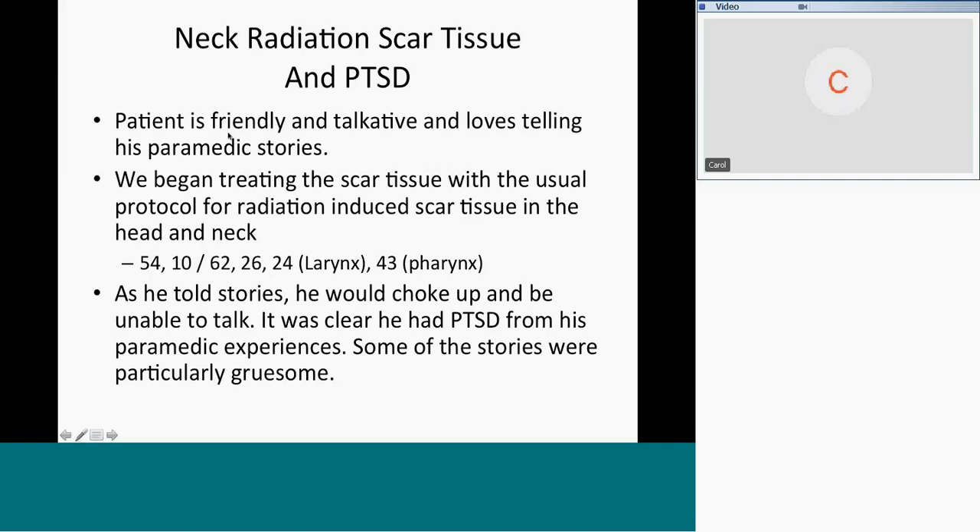The patient is very garrulous — friendly, talkative, loves telling paramedic stories. We began treating scar tissue with the usual protocol for radiation-induced scar tissue in the head and neck: 54 and 10 — radiation is the gift that keeps on giving. 54 is radiation, 10 is radiation, blood supply 62, 26 is the esophagus, 24 is the larynx, 43 is the pharynx. As he chatted and told stories — and if you've known firemen, you know how they are — he would choke up and be unable to talk. It was clear he had PTSD from his paramedic experiences.